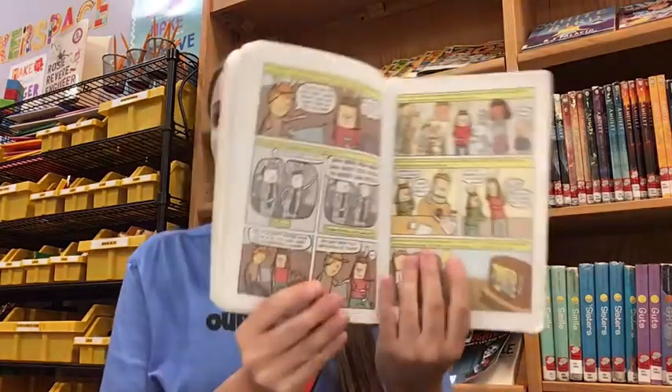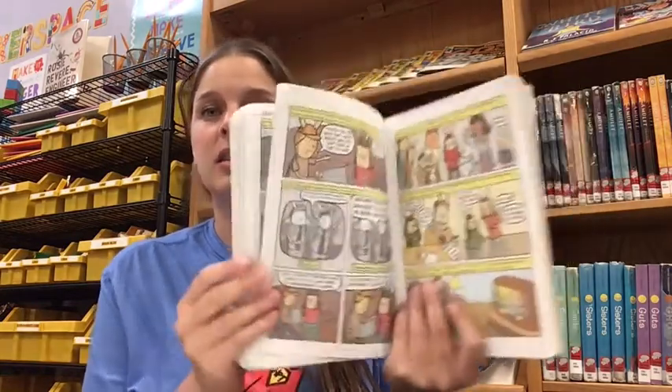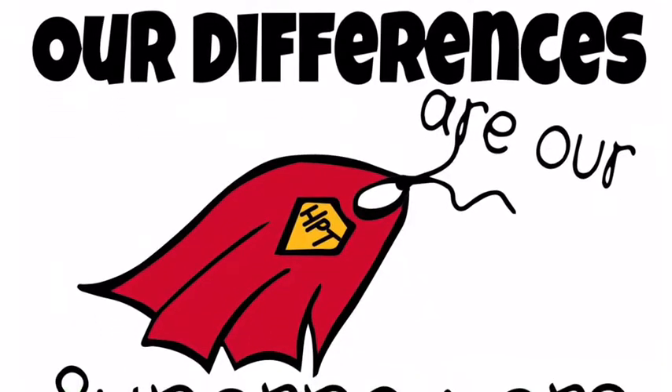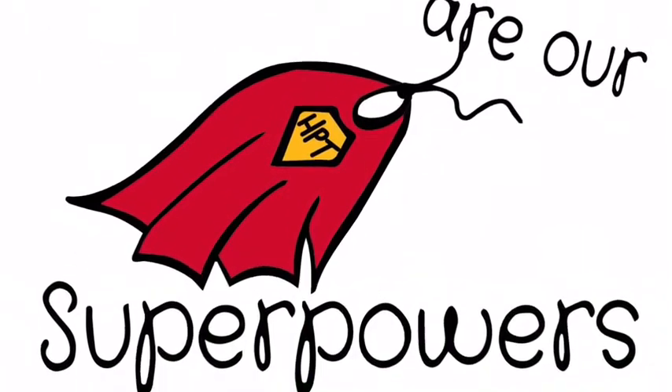It is a graphic novel, which means the whole book is one giant comic strip. In the story, the main character Cece discovers that as she gets older, sometimes it's hard to be different — it makes you feel uncomfortable or like you don't fit in. But in the end, Cece learns that being different makes us unique, and that's a special thing.